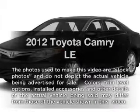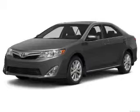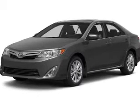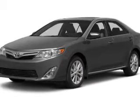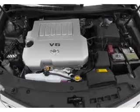Introducing the 2012 Toyota Camry. Travel the roads in style and comfort in this great vehicle with an efficient four-cylinder engine. The powertrain includes front-wheel drive connected to a smooth-shifting six-speed automatic transmission.